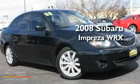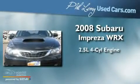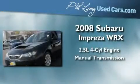This is a 2008 Subaru Impreza WRX. It features a 2.5-liter four-cylinder engine, a manual transmission, and all-wheel drive.